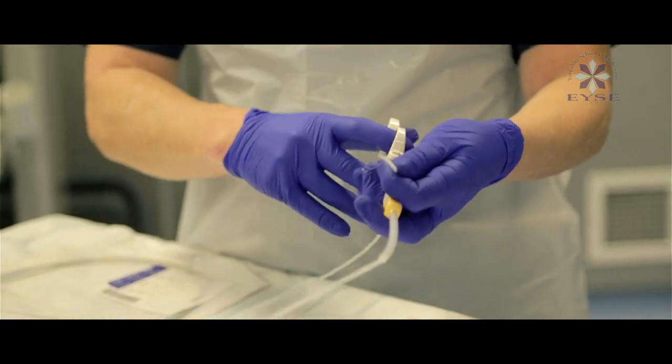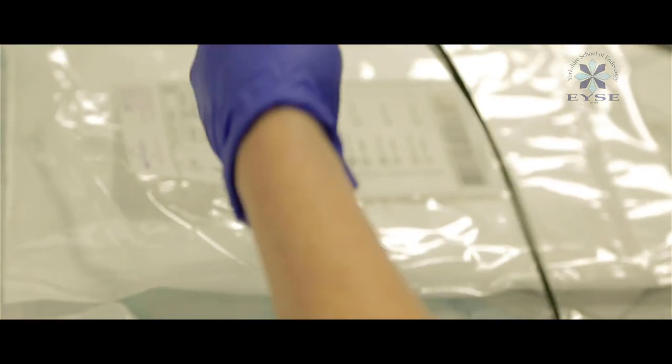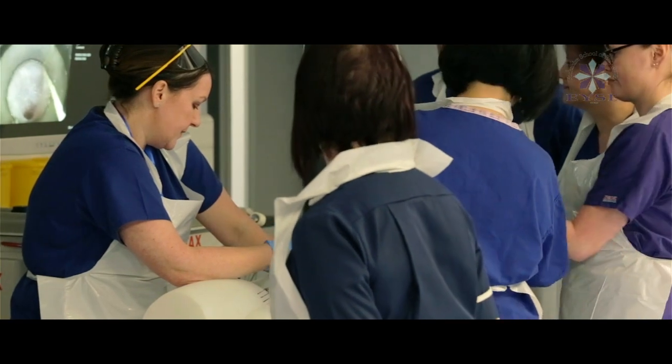We focus on everything that we're doing on a daily basis — physically, practically, using all the equipment — and then we've got the endoscopists and consultants giving us the knowledge behind what we do and why we do it. We're training them to the JAG standards, so they feel appreciated and we can get them to the high standards needed to help them deliver.